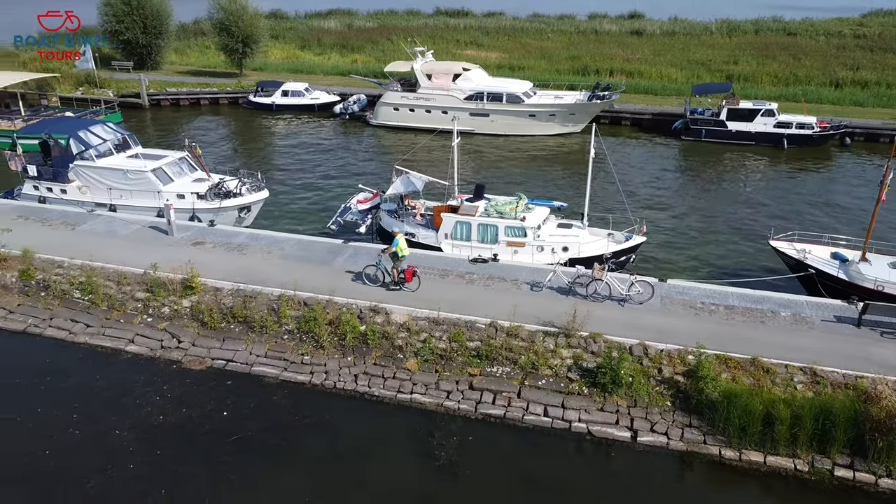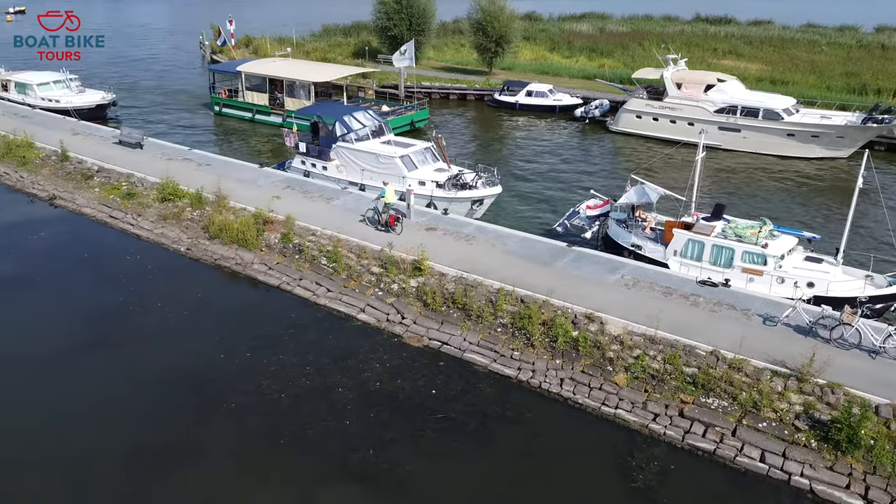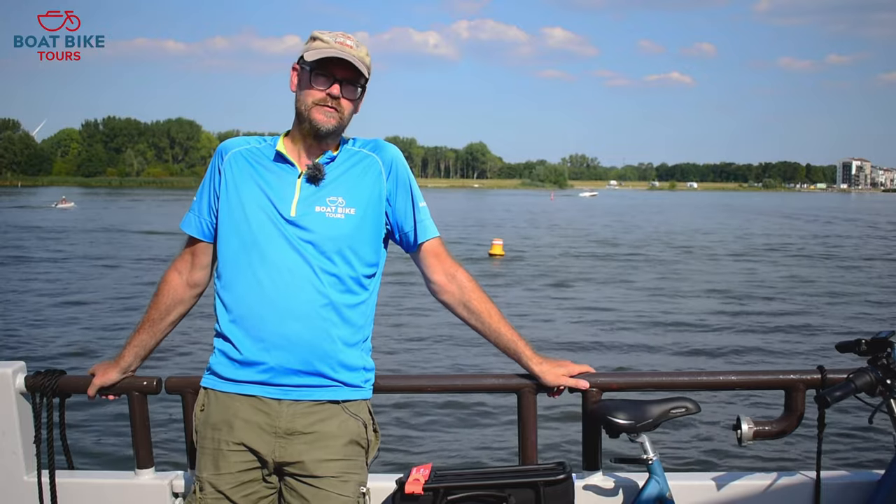Shaped by water and connected by history, these atmospheric cities will take you back in time. Come join me on this wonderful trip.